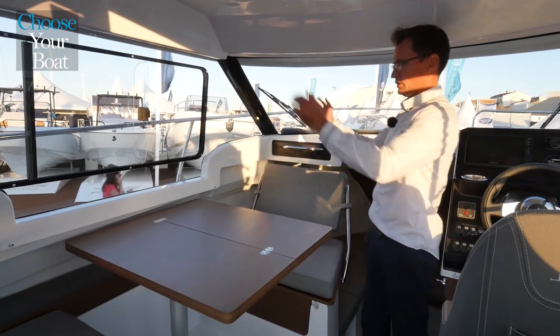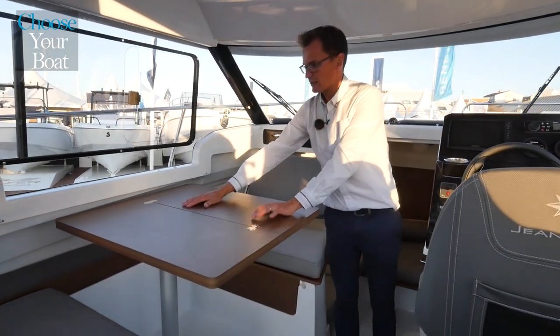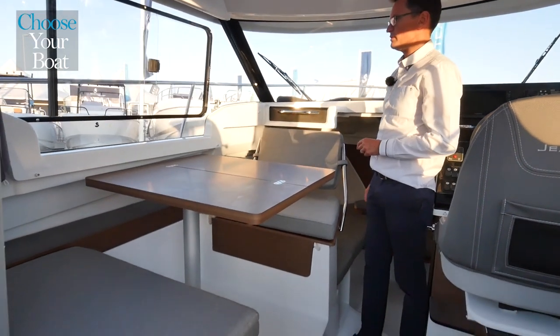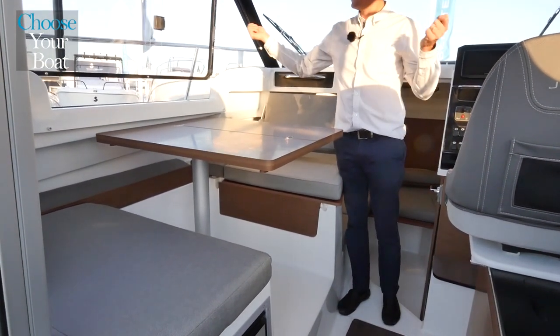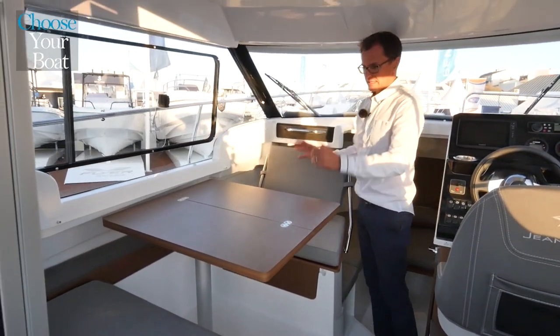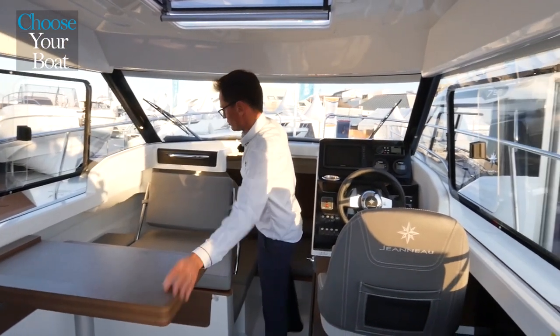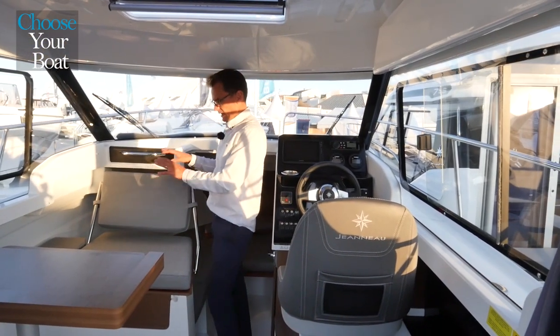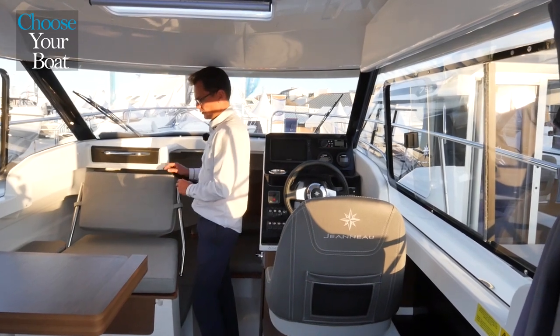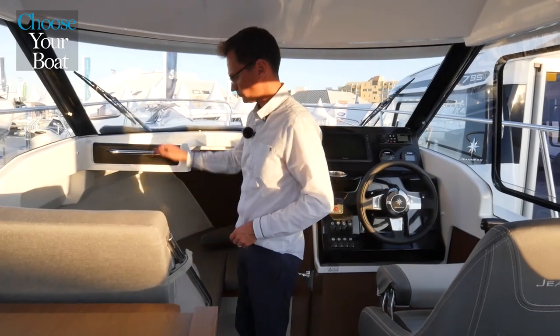On the port side, there is a very large window which descends almost to table level, to let in as much light as possible. The ventilation is very good, thanks to the sliding windows located on each side. The beautiful table and face-to-face seating round out the saloon. The table folds to make space for the co-pilot seat, a signature Jeanneau feature and a real comfort on board.